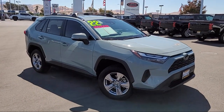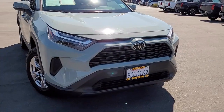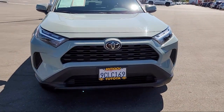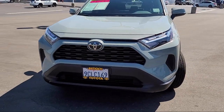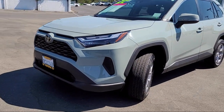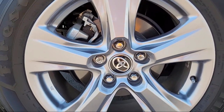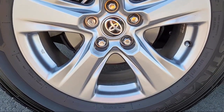It comes equipped with smart device integration, front collision mitigation, cross traffic alert, LED headlights, cruise control steering assist, remote trunk release, HD radio, vehicle immobilizer, all-wheel drive, privacy glass, and has less than 20,000 miles on the odometer.